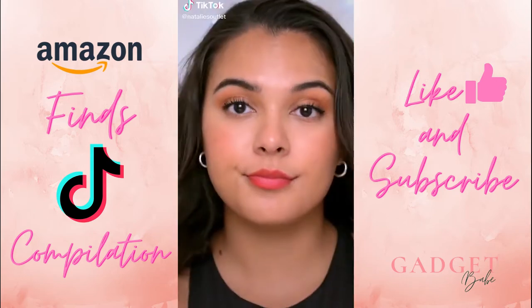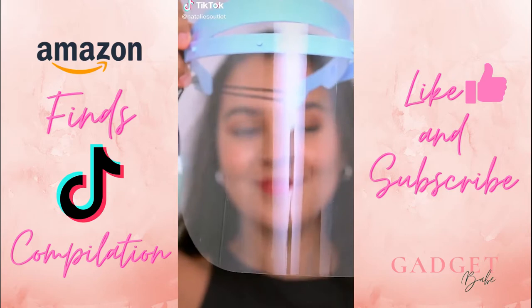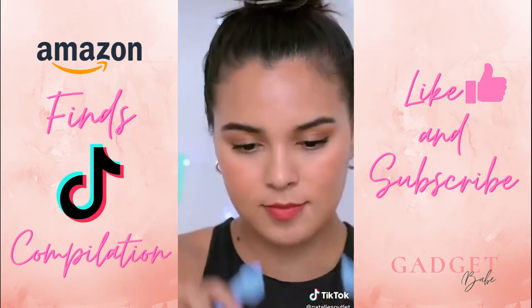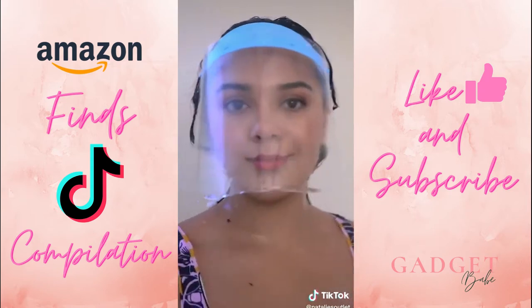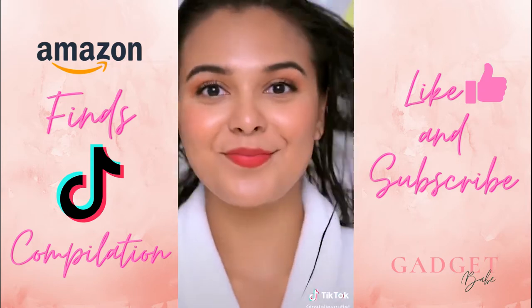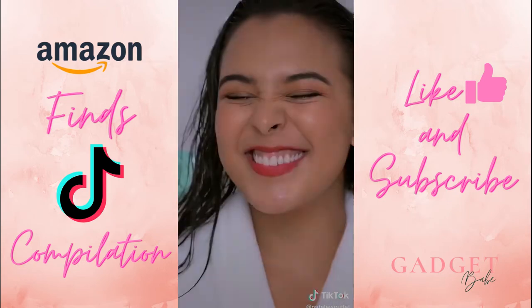I came across this really cool item on Amazon called the Makeup Shield. Think of it like a modern-day face cap — kind of weird. It's meant for days when your makeup is popping but your hair isn't, so you need to wash your hair but you don't want to remove your makeup. Just tighten it around your face, and now you can wash your hair without ruining your makeup. I give it five stars. It may go down your neck a little, but at least your eyes, eyebrows, and face look incredible.